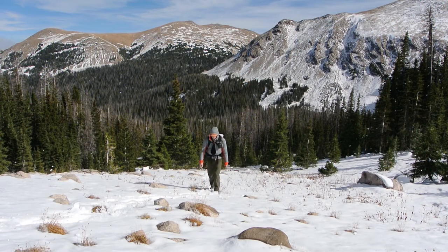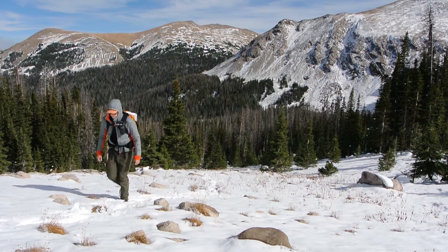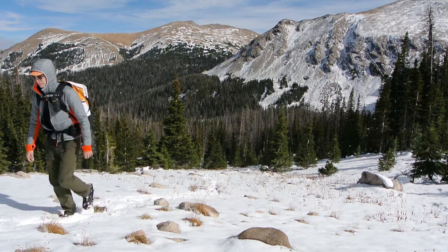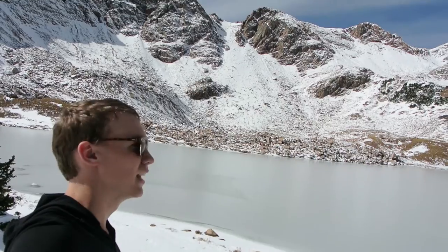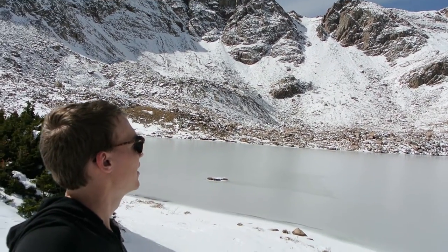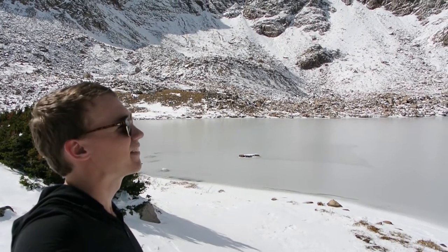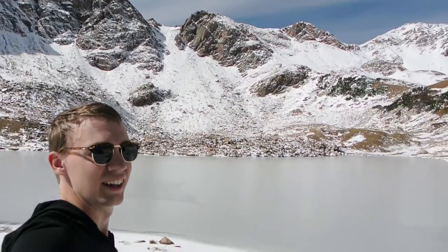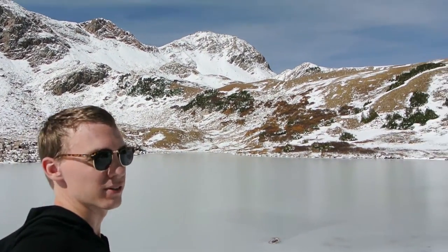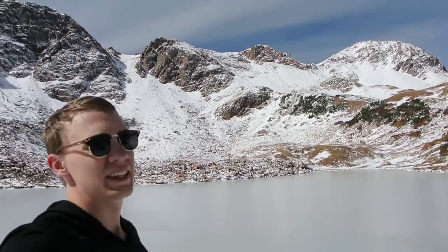As I hiked higher, the snow got deeper and the air thinner. With the extra weight of my pack, this turned out to be a very challenging hike. This right here is why I do this — it's just incredible out here. Some awesome snow-covered peaks around me.